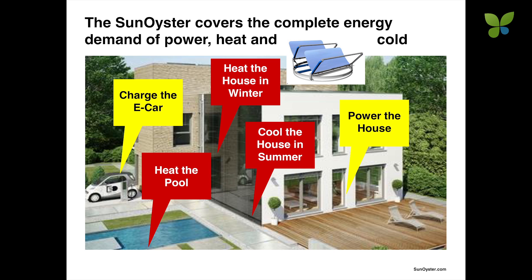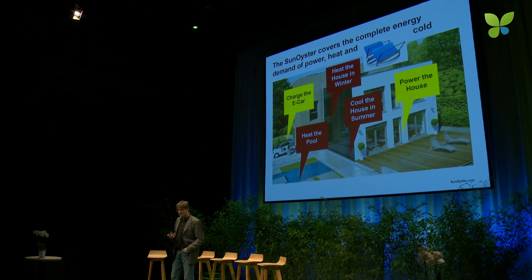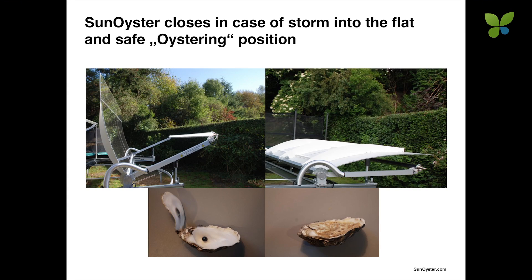That is how we can cover the complete energy demand of a building, including heating the house in winter, heating a pool, or cooling the house in summer. The USP of the Sun Oyster: the mirror goes flat into a secure position when the wind gets too strong. We call that the oystering position — and that is obviously where the name comes from.